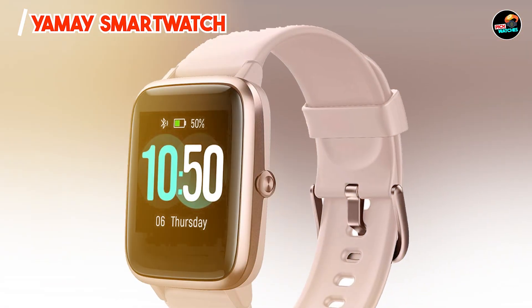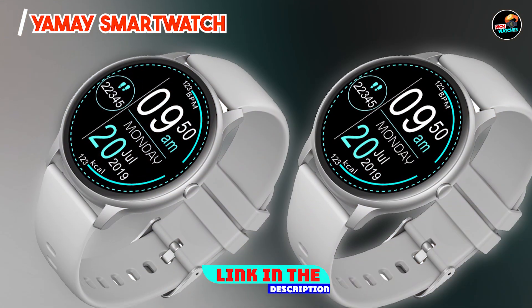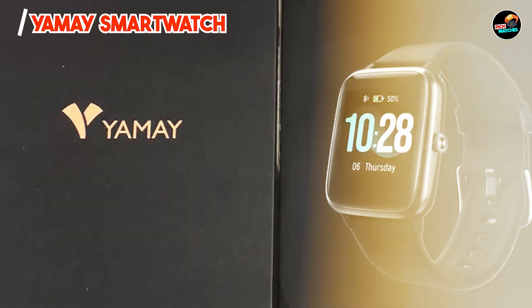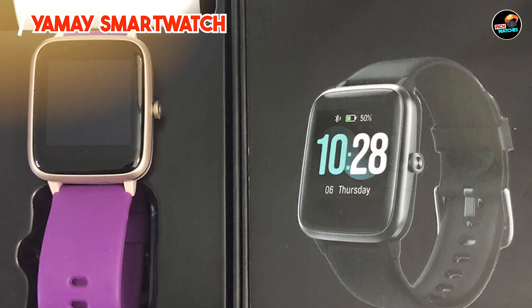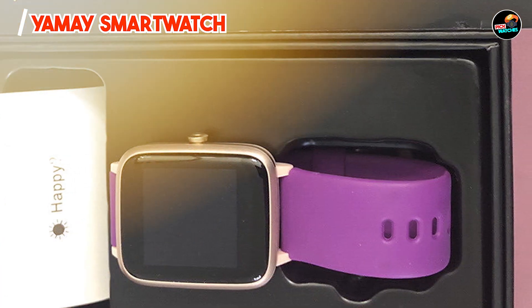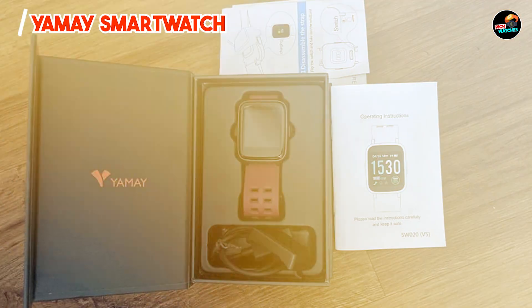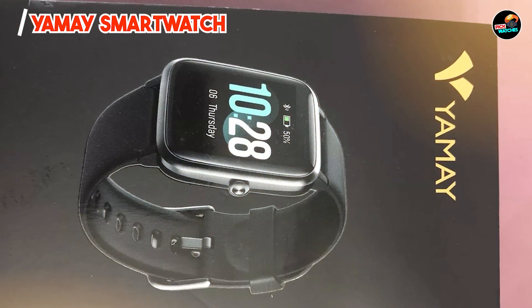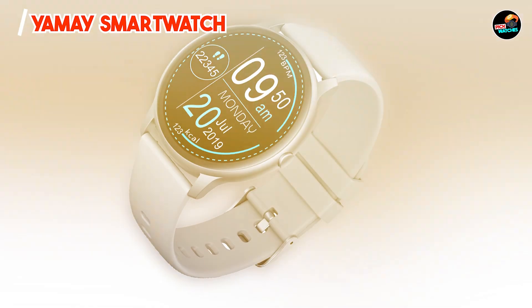Taking our fourth spot is the YMAY Smartwatch, a budget-friendly option that offers a plethora of features tailored for fitness tracking and daily use. Its stylish design and reliable functionality make it a great choice for iPhone users looking for an affordable smartwatch. It features a high-definition touchscreen display with clear visuals and easy navigation, heart rate monitoring, sleep tracking, and multiple sports modes. The YMAY Smartwatch also offers notifications for calls, messages, and social media apps, with additional features like weather updates and music control enhancing its overall usability.